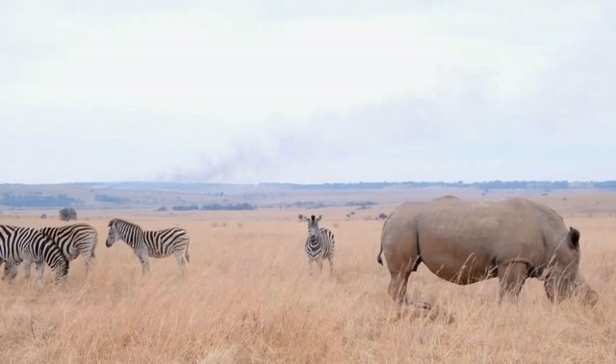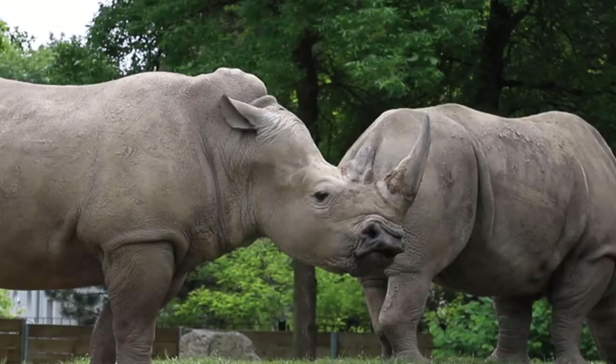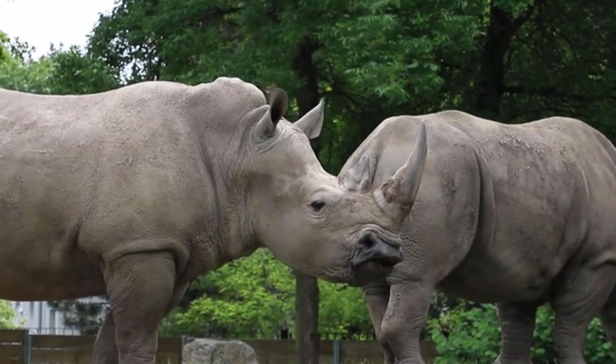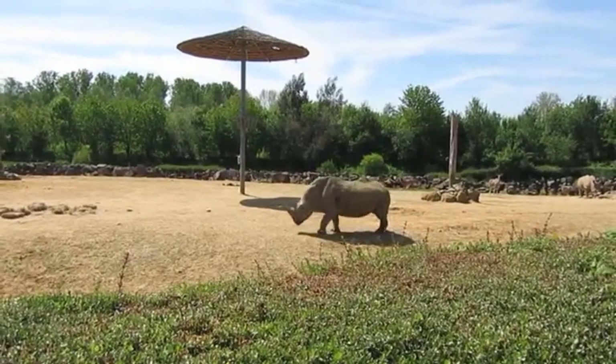The smallest species of rhino is the Sumatran rhino, native to an island in Indonesia. It is the smallest species of this animal, with a body length of 2.40 to 3 meters and a height of 1.50 meters. The Sumatran rhino weighs nearly 800 kilograms.